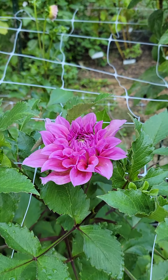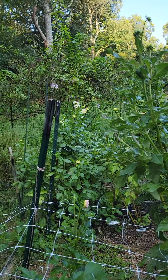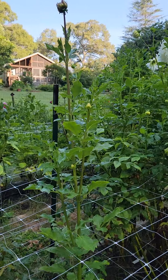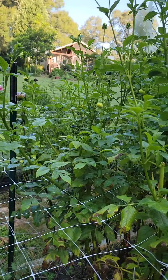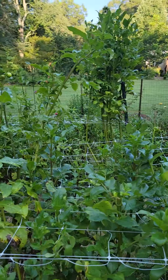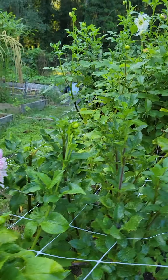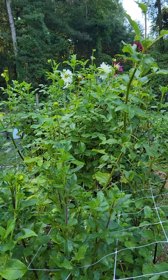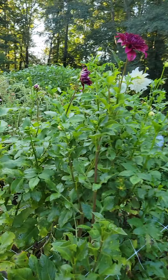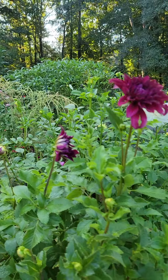This one is supposed to be Labyrinth, but I don't know if that's it or not. The bloom is all messed up from, I guess, bugs. This is Otto's Thrill — gorgeous color. Some of these dahlias that have been in the ground several years, I'm beginning to think that I might need to dig them up and throw them away because they don't seem to be as pretty as when I first got them.